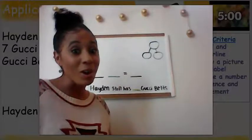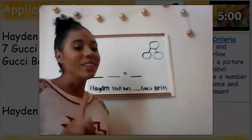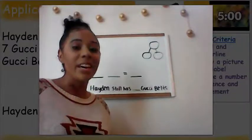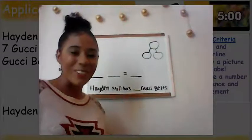You all just worked extra, extra hard. If you did not finish with that application problem, hit that pause button because we're about to go over how you solved the problem. If you finished, great job — we're going to start to go over it right now.